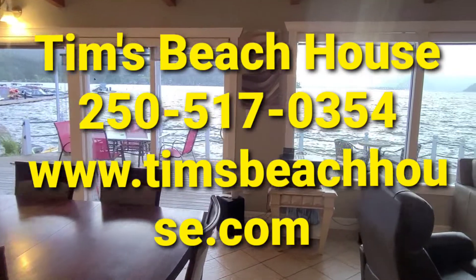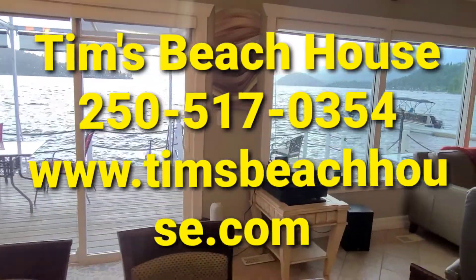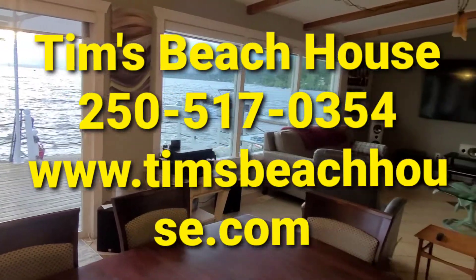Welcome to Tim's Beach House on the shores of Shuswap Lake, here in Blind Bay, British Columbia.